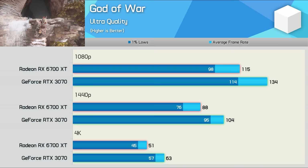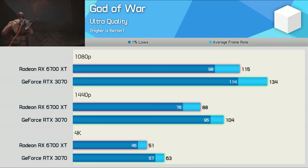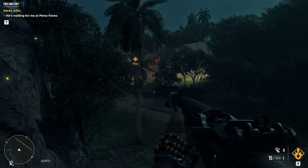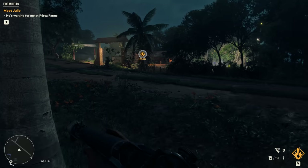God of War is a recently released title on PC that looks absolutely amazing with ultra quality settings. The game played well on both GPUs despite the RTX 3070 clearly being the fastest solution — 17% greater performance at 1080p, 18% at 1440p, and 24% at 4K. So an easy win here for Nvidia that helps justify that price premium.